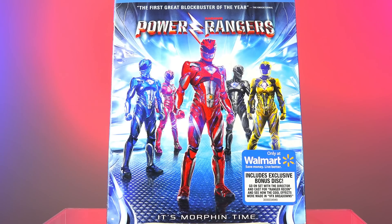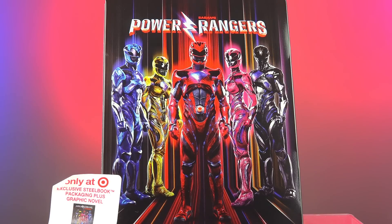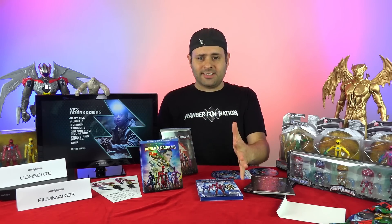So the main thing to know is Walmart has more content than anybody else. Target is the only way to get the book. They all have different packaging, but only Walmart has different content inside on the disc. And new releases are always a couple dollars less if you go within the first three days or so.